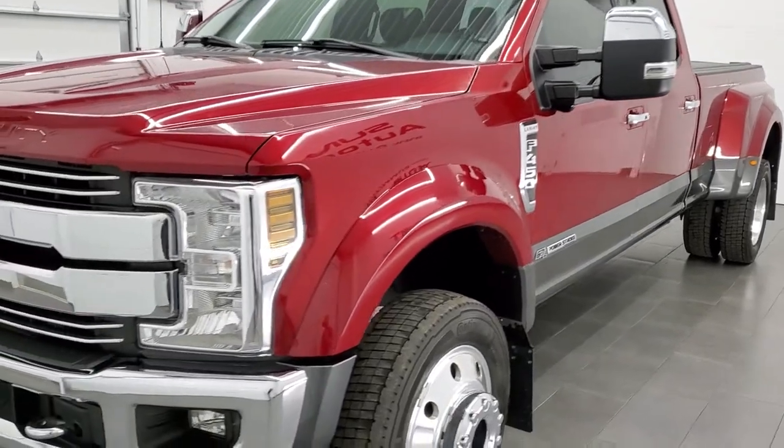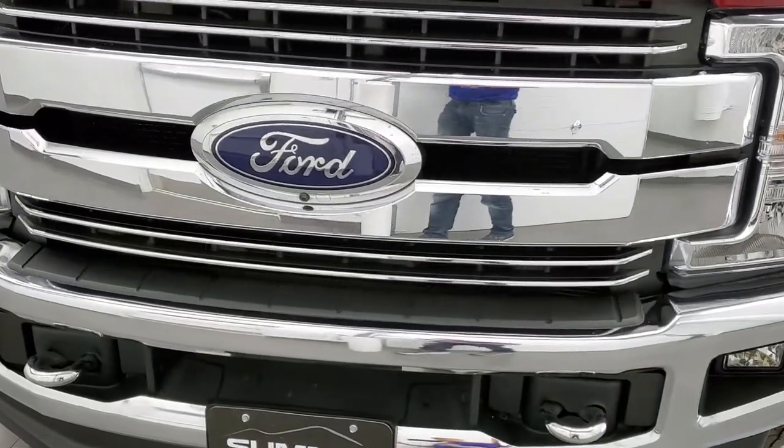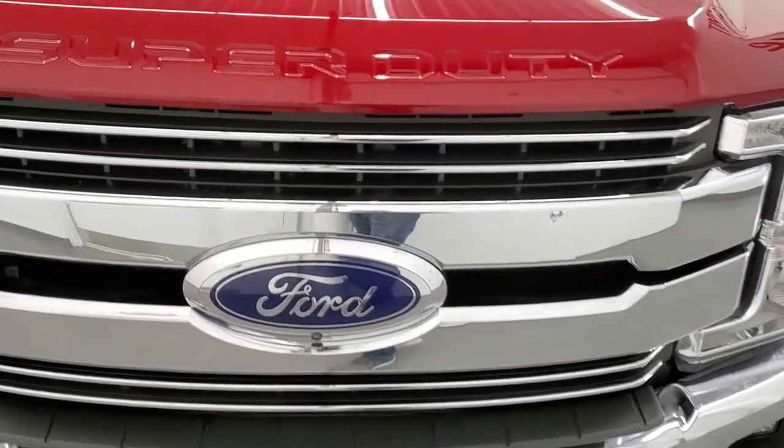We're going to go inside the truck, all the way around the truck, under the hood, start it up, and really give you a thorough walk around on this truck.